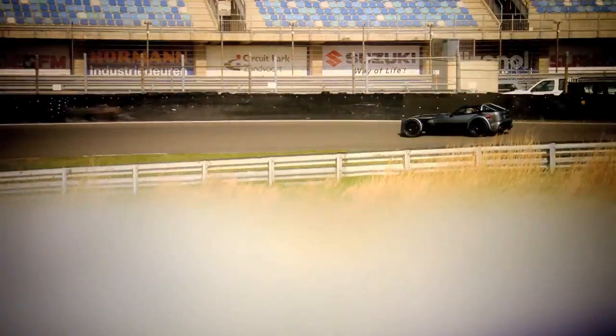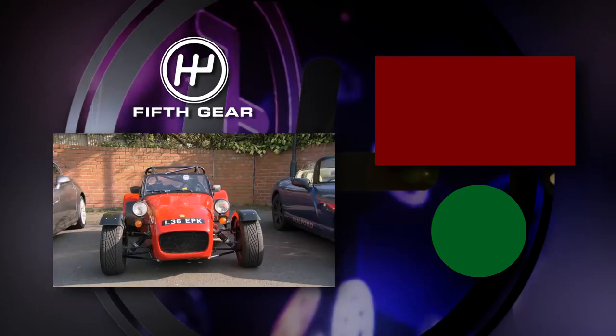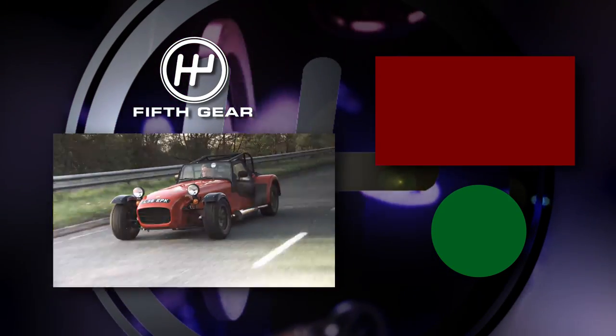So if you haven't got the £100,000 you need for a Donkervoort D8 GTO, fear not. These three very different beasts all offer similar driving thrills for a fraction of the price.